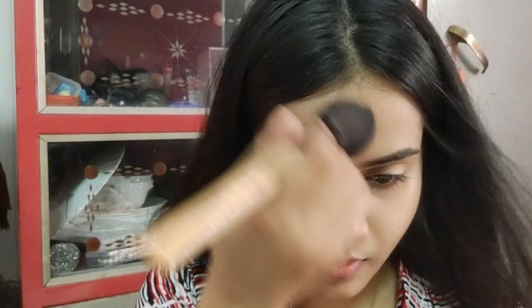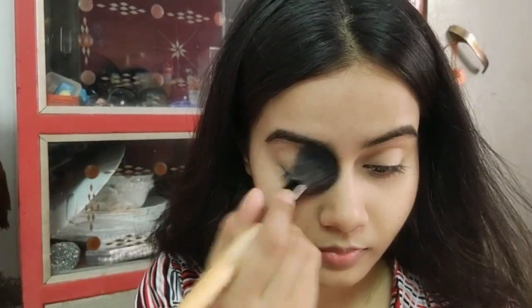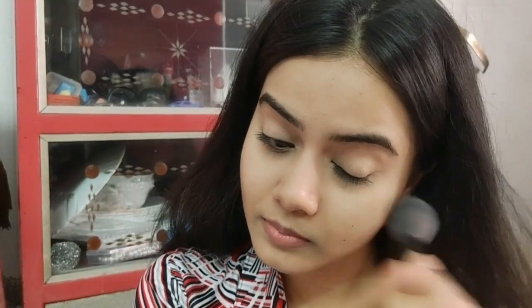What have you done on Eid and how did you celebrate your Eid? Please tell me in the comments section — I would love to know. I didn't want to get ready, but then I thought let's get ready. Eid is only one time in the year, so let's enjoy!